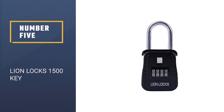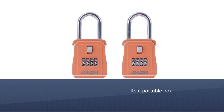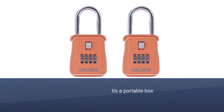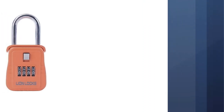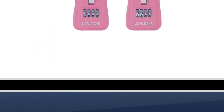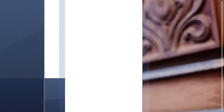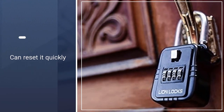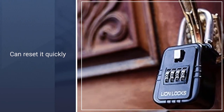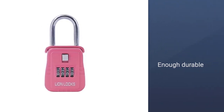Number 5: Lion Lock 1500. Lion Lock 1500 is one of my favorite code combination padlocks because it makes me feel at ease — I do not have to worry about forgetting my keys or being locked out of the house. It is a portable box that I can mount anywhere I like. This combination lock makes use of numeric codes of four digits. The default code is 0000 and we can reset it quickly to the best combination we like. We do not have to worry about security because it is durable enough to withstand the weather and human force.